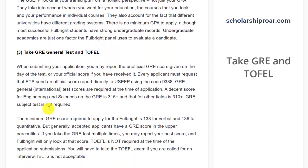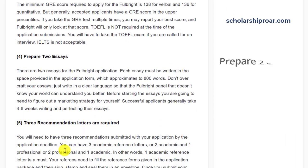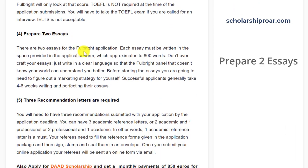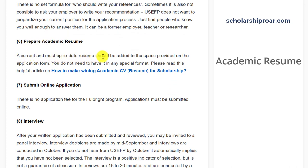Regarding GRE and TOEFL: the minimum GRE score required to apply for Fulbright is 138 for verbal and 136 for quantitative. TOEFL is not required at the time of application submission — you must take the TOEFL exam only if you are called for an interview. There are two essays for the Fulbright application; each must be written in the space provided in the application form. Three recommendation letters are required and must be submitted by the application deadline. Once you submit your online application, your referees will be sent an online form via email. A current and up-to-date academic resume should be added to the application form. Please read the helpful articles on how to make a winning academic CV for scholarships — the link is in the description box below.